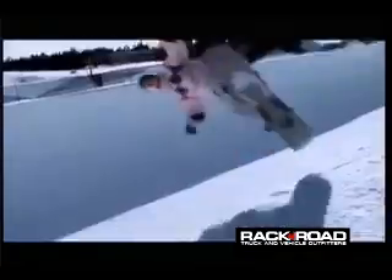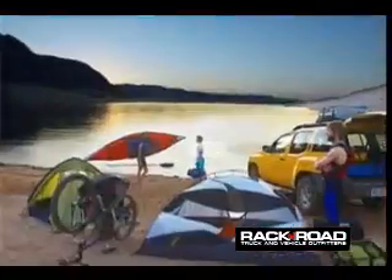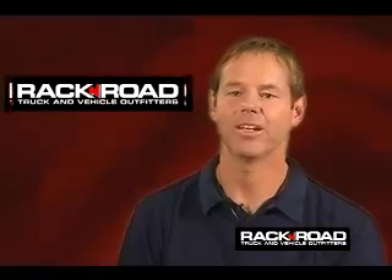Hi, I'm John Bauer. And I'm Greg Bauer. If you have a vehicle and you're traveling from point A to point B, and you want to carry anything, you need to come to Rack and Road.